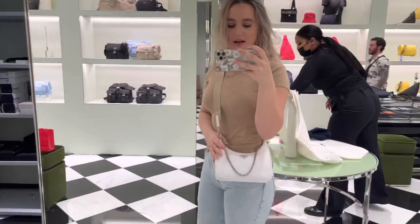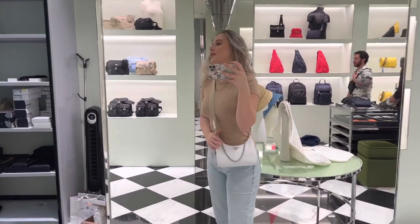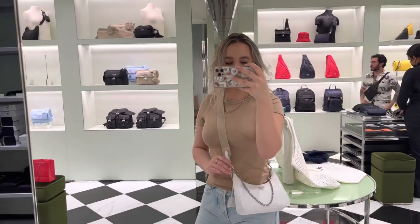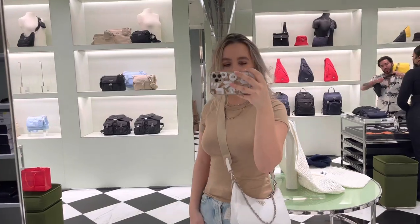It's hard with the white one because it's gonna get dirty. I don't know, I'm not feeling the white as much as the black one.